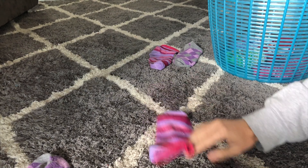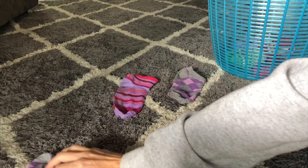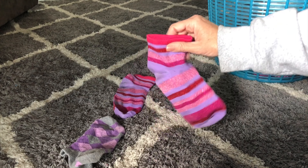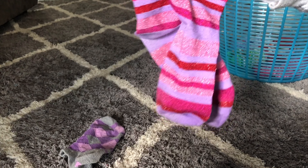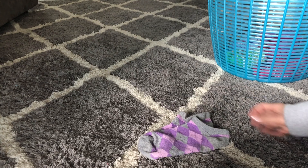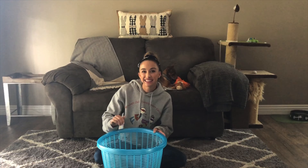Okay, we have four socks left — one, two, three, four. Do you guys see the socks that go together? Purple stripes and purple stripes — good job. And little purple diamonds, little purple diamonds — those go together. Good job friends! Thanks for helping me sort my socks today. Bye!